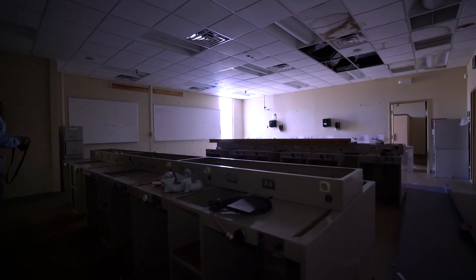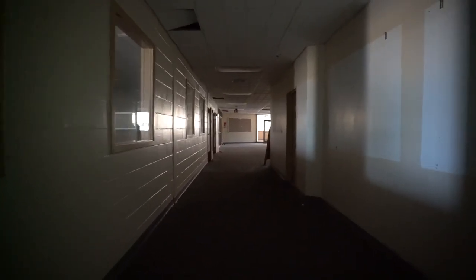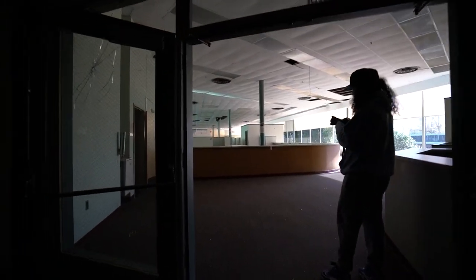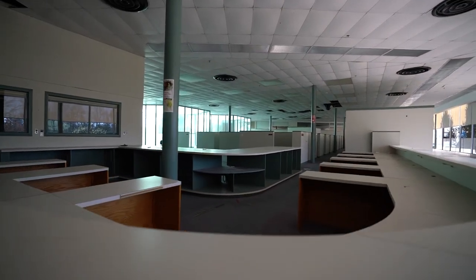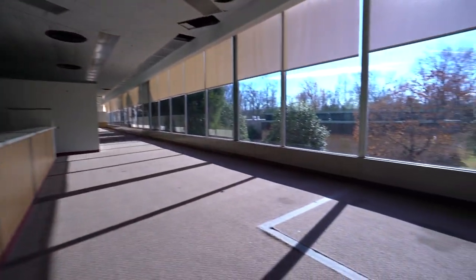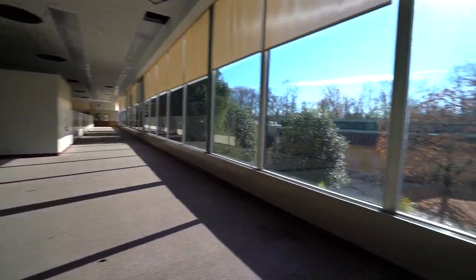This must have been the classroom. Damn, that's a big open room over there. Is that going to be like a library? Look at this — this is big, a lot of windows. Look how bright it is.